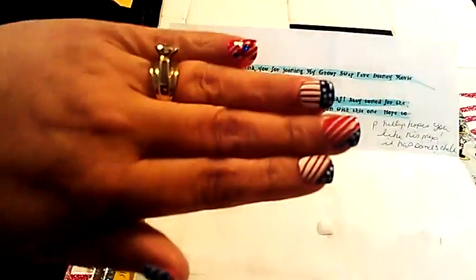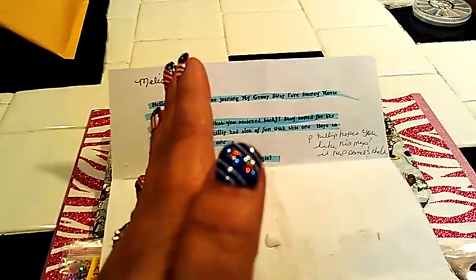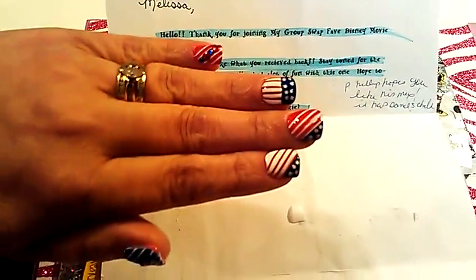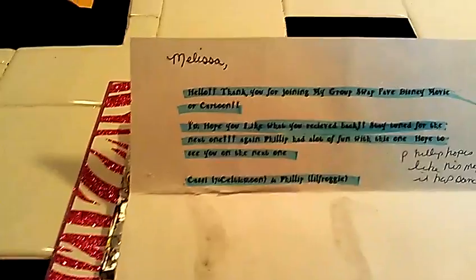Hi ladies, I'm bringing this video because I received my swap back from 76 Celtic Moon and Phillip Little Froggy. Before we get started I wanted to show you my new nose ring. I go ahead and get ready for the 4th of July — sure if you can see it real well, but anyways.